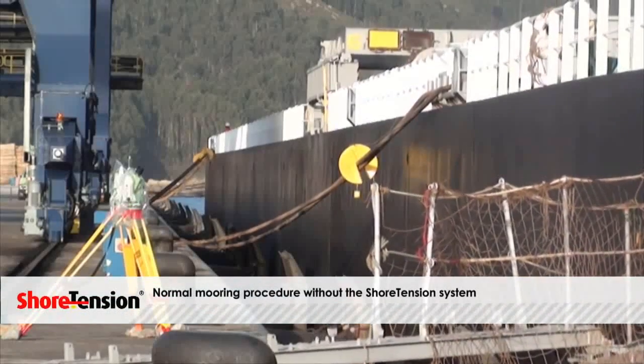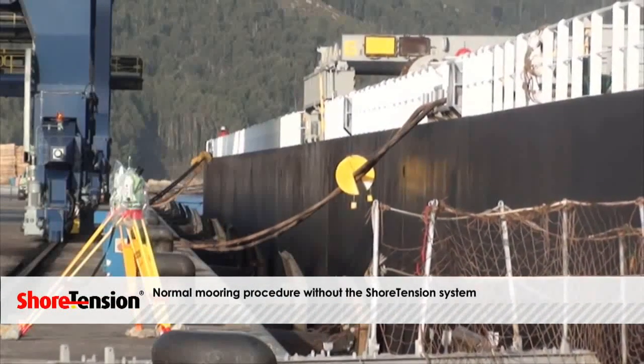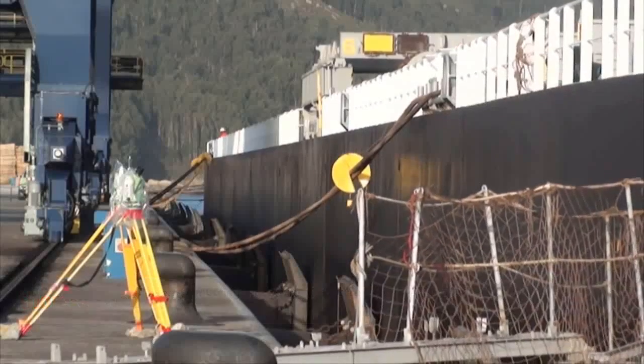Ports with incoming long swells often have problems with unwanted movements in the vessel and peak loads in the mooring lines.